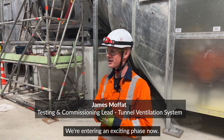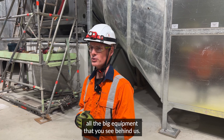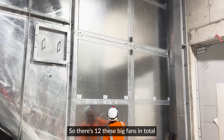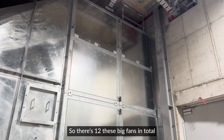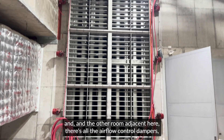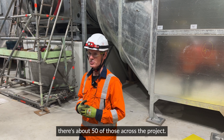We're entering an exciting phase now. We've had a huge effort over the last couple of years to install all the big equipment that you see behind us. There's 12 of these big fans in total, and in the other room adjacent here there's all the airflow control dampers — about 50 of those across the project.